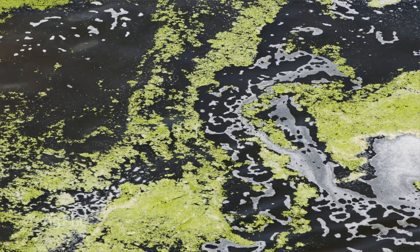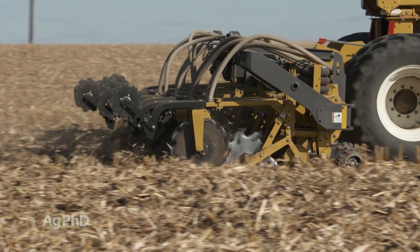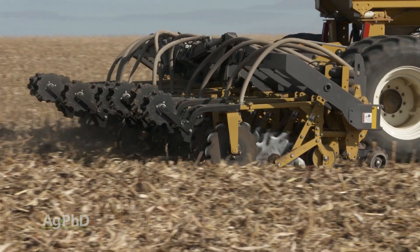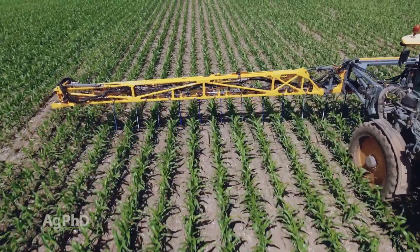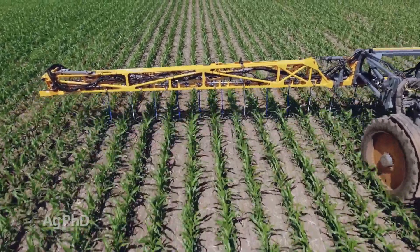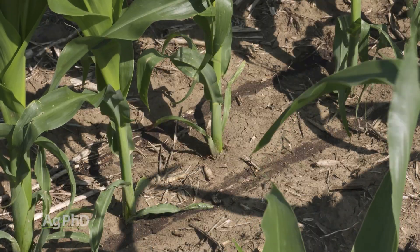There's a big difference with one nutrient versus the next. Some are pretty mobile in the soil, others are not very mobile. We would prefer to get those non-mobile nutrients down deeper in the soil to protect them, to protect the environment, and to make them more plant available. With the nutrients that are leachable, we want to be really cautious and probably spoon-feed them through the growing season to make sure we don't lose them.